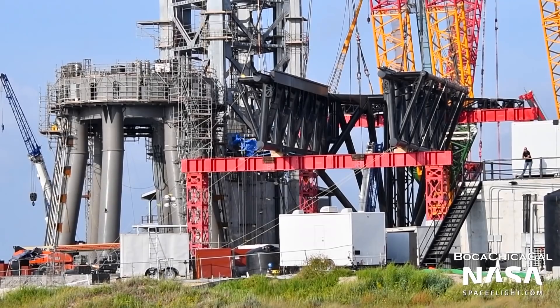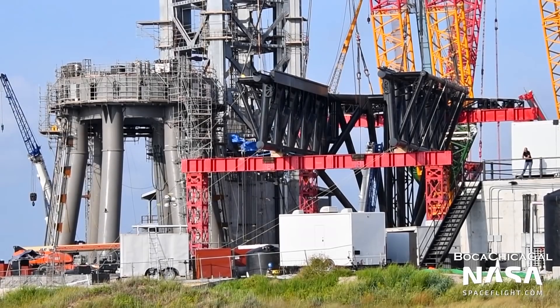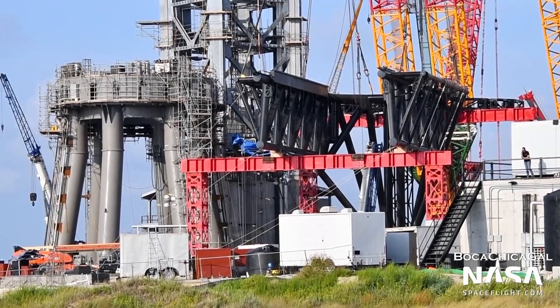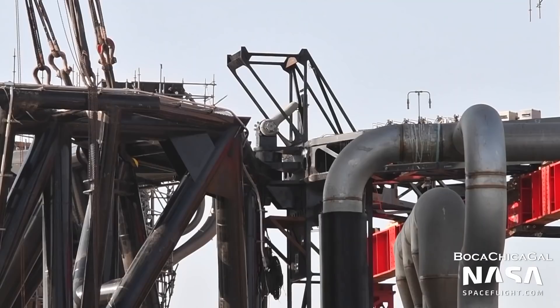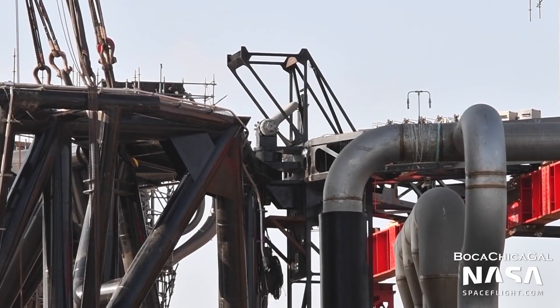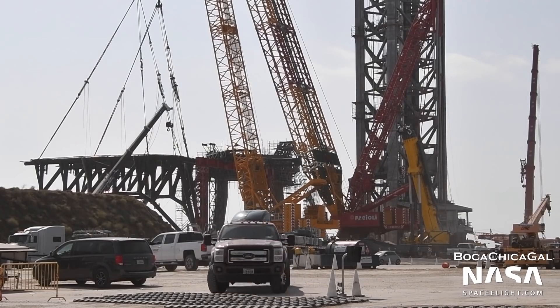This is important because extra mass on the rocket means reduced payload capacity. The two arms, themselves nicknamed Chopsticks, were installed onto the carriage, which will support them and move them up and down the tower. This complete assembly is currently residing on a temporary structure on the ground as crews perform the final work. The assembly will then be installed onto the launch tower in the near future.